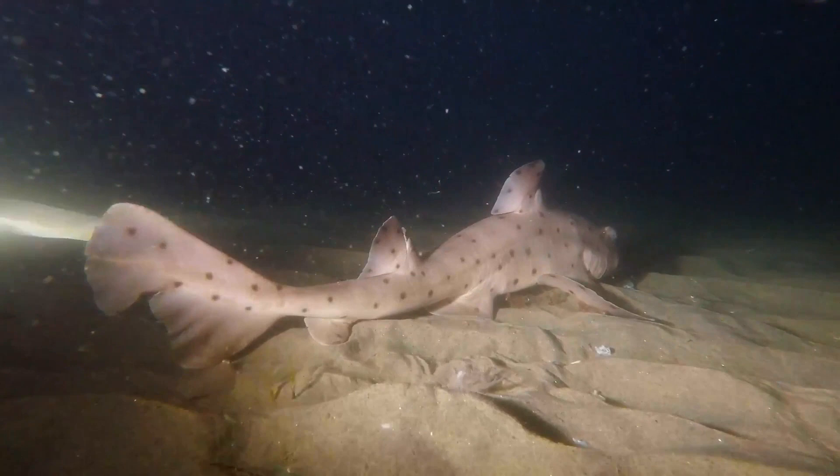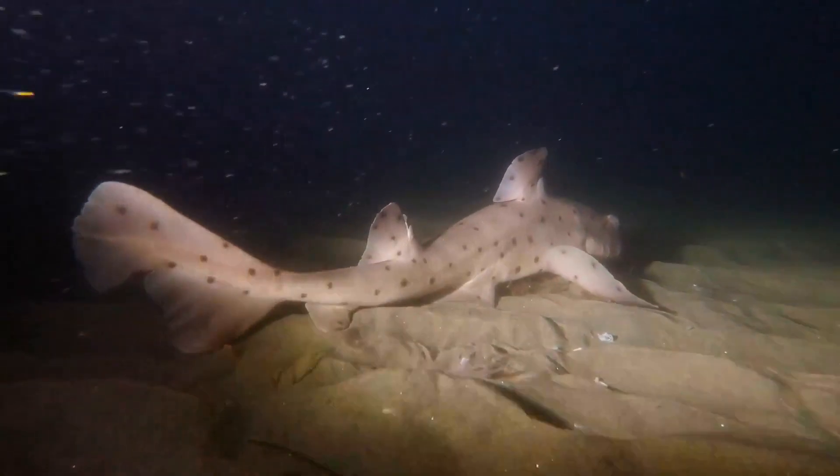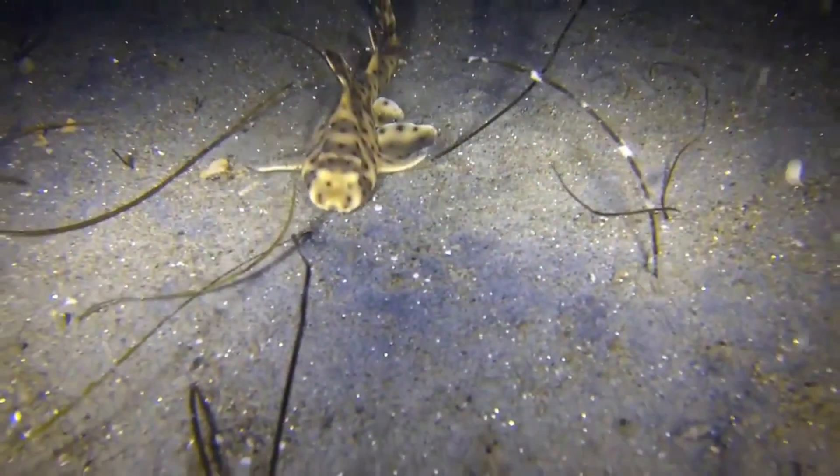These sharks are slow moving, slow growing, nocturnal and mostly solitary. They can use their strong pectoral fins to crawl along rocks.